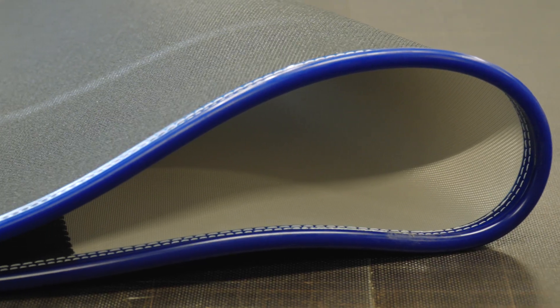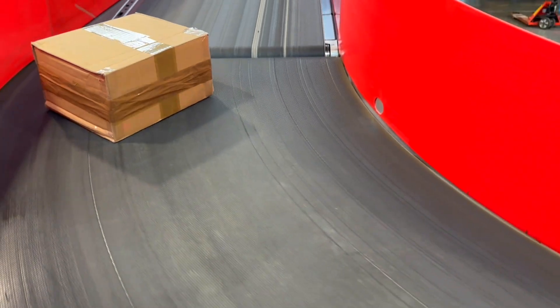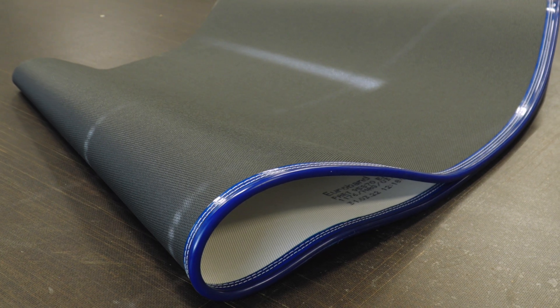A glance at the curved belt — this type is used in the distribution industry. It is a plant specialty, made on machines specially designed and built for this purpose.